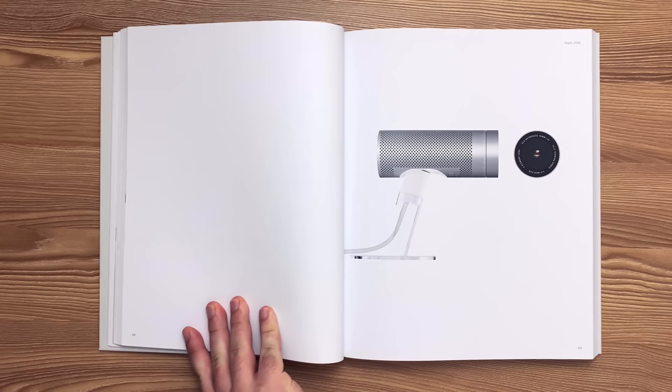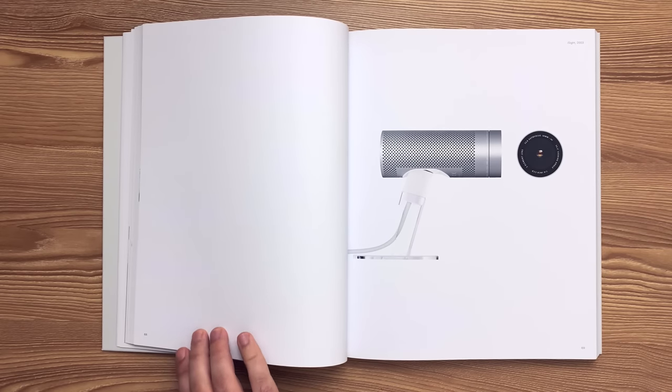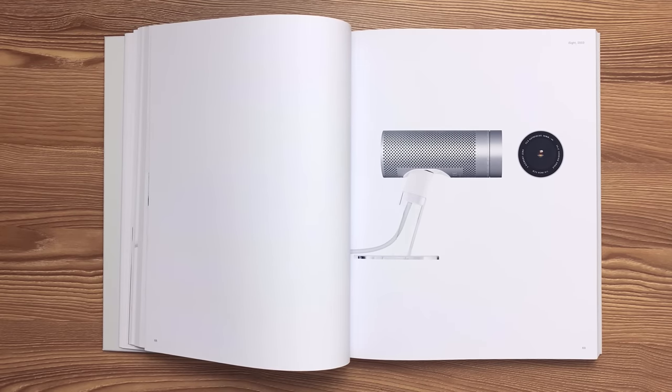This is the EyeSight camera released in 2003. Perforations in the deep-drawn aluminum enclosure tube were rotary punched and fine blanked to achieve the maximum amount of open area for ventilation.